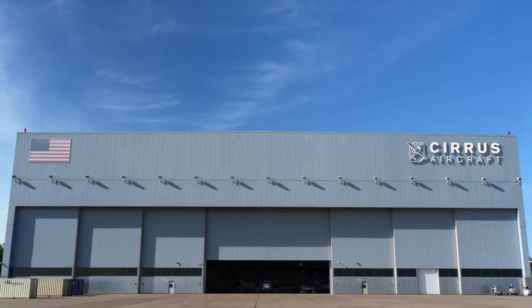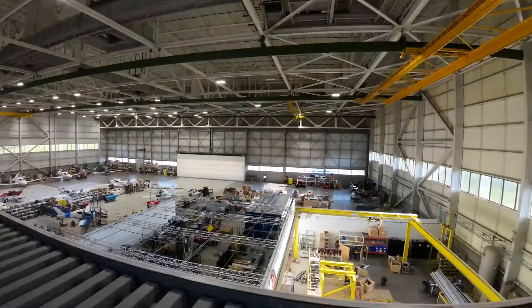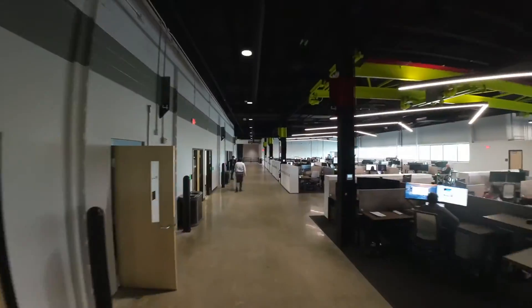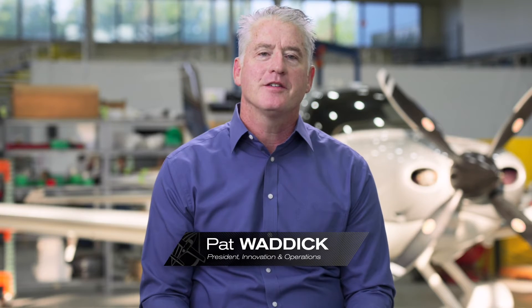We're at the Cirrus Aircraft Innovation Center in Duluth, Minnesota. What is the Innovation Center, really? It's literally a place where ideas fly. This is where Cirrus Aircraft invents, develops, certifies, and delivers its brand-new aircraft. It's where ideas come to life and visions take flight.